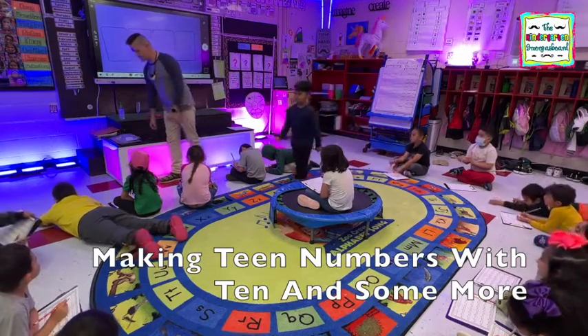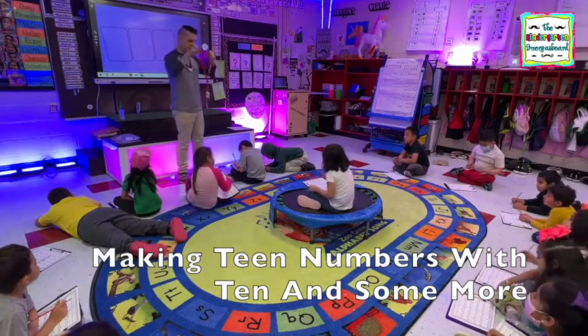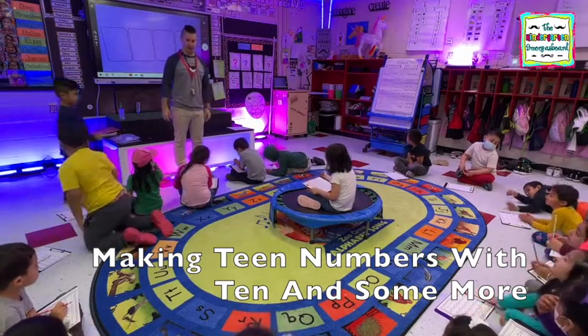So what kind of numbers have we been making? Teen numbers. And can somebody tell Mr. Greg how do we make teen numbers? Ten and some more. Very good, excellent.